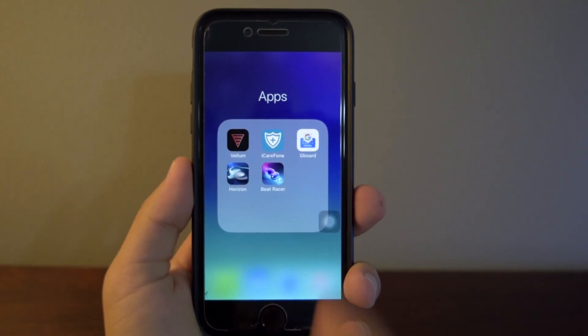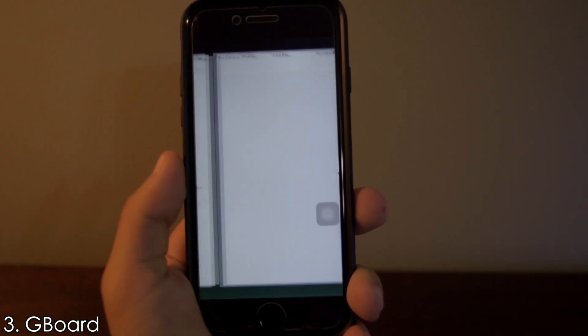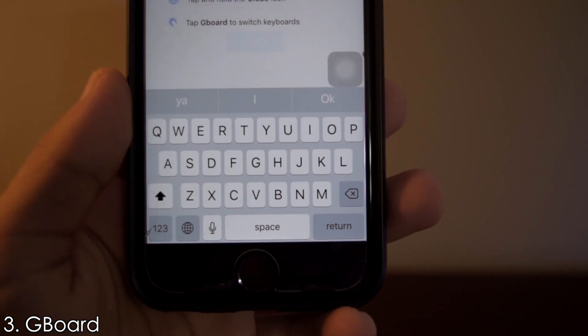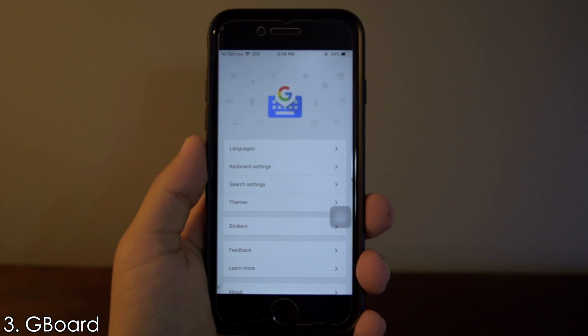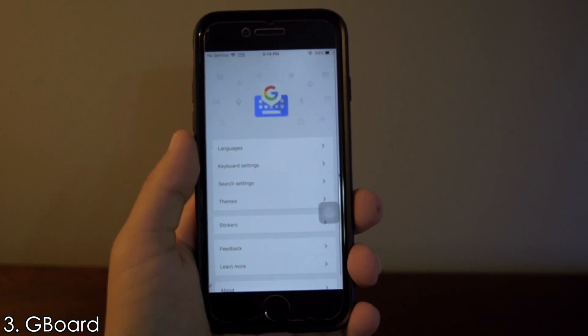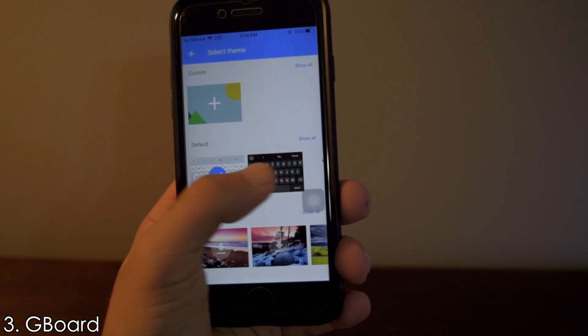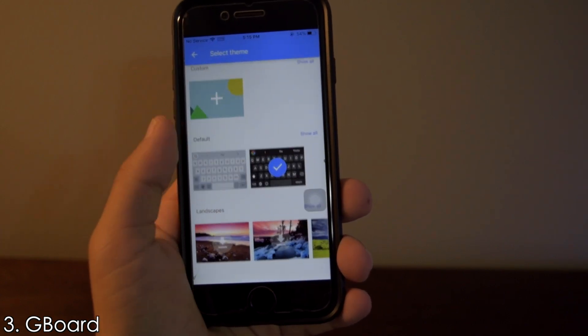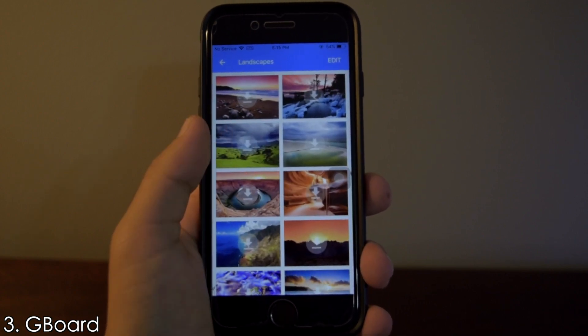Gboard is a keyboard app made by Google and it is really fun to use. Setting it up is simple and you can start using it right away. The good thing about this app is that the keyboard is highly customizable — there are a lot of settings to play around with. For example, let's change the theme. I'm going to go with the dark theme just because it looks so good, and apart from that there are many other images to choose from.